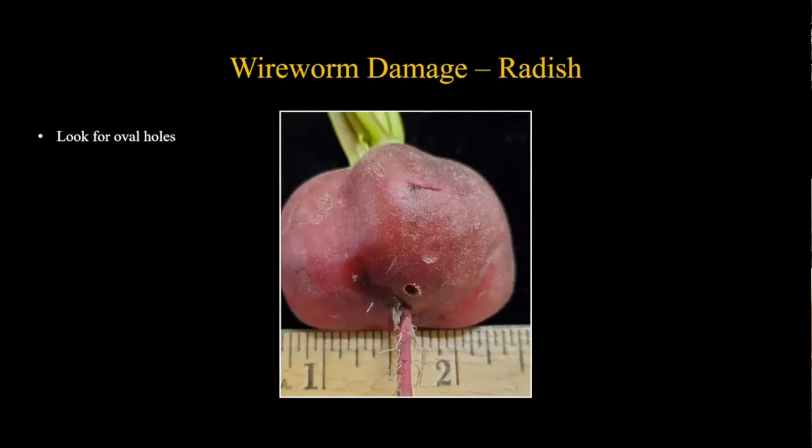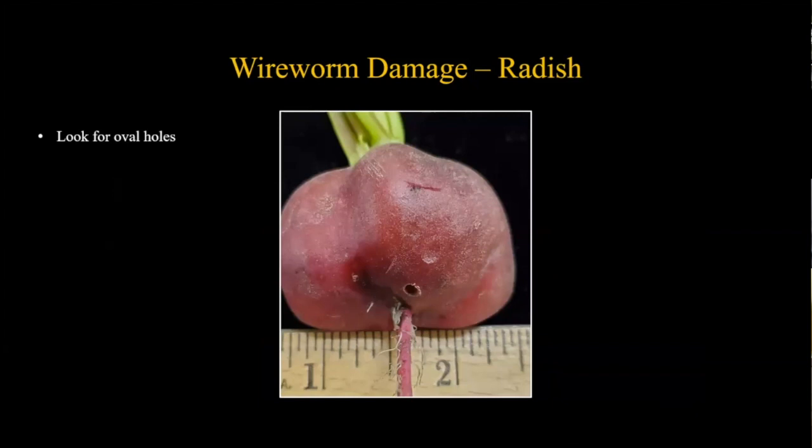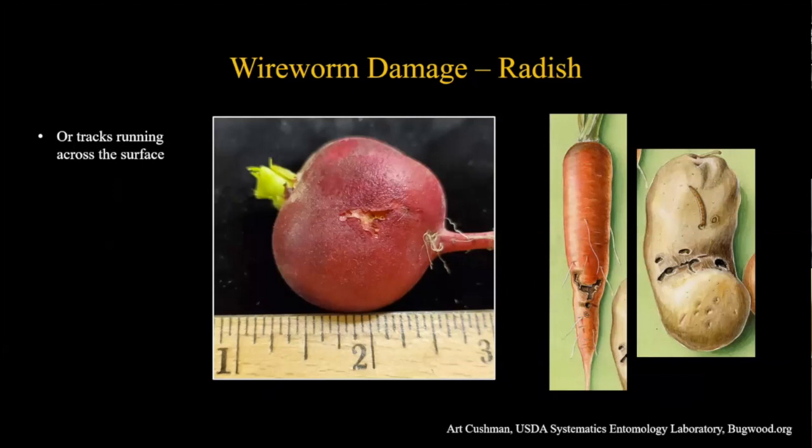Some radish examples from the station: those oval holes we talked about are a really good indication of wireworm feeding. Another type of damage is cracks or surface feeding running across the surface. On the left, a radish shows what may have been a smaller wireworm just feeding on the surface skin rather than boring in. On the right, illustrations show surface feeding on carrots and potatoes, along with oval holes.